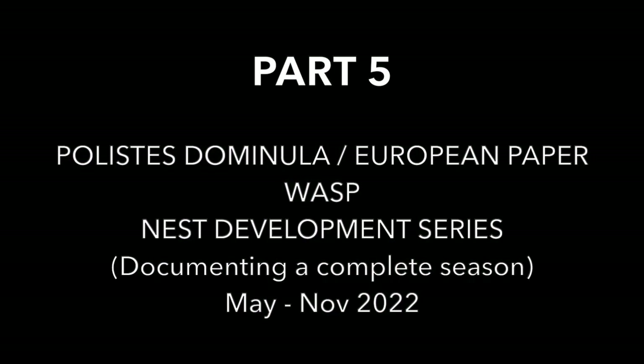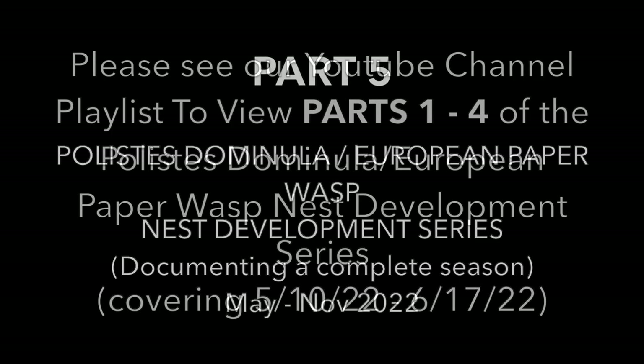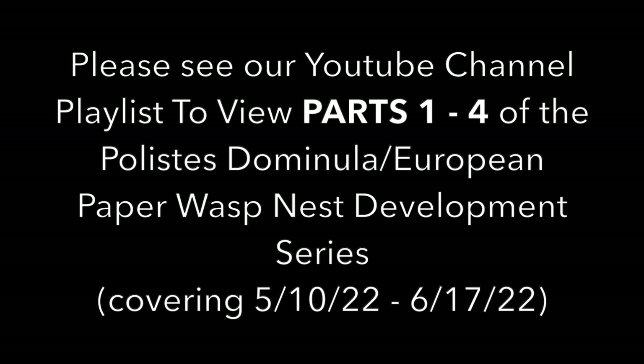Welcome to the Green Wasp Removal YouTube Channel. This is part 5 of the Polistes Dominula European Paper Wasp nest development series, documenting a complete season for this nest from the time it was discovered in May of 2022 through November of 2022. For the best viewing experience, check out our YouTube channel playlist to look at all the previous parts of this series prior to watching this section. We also recommend setting your YouTube viewing quality to the highest image quality available.